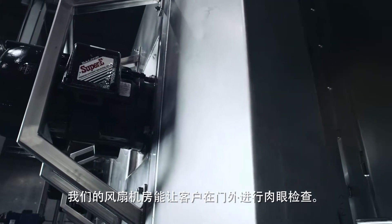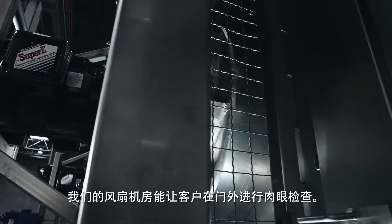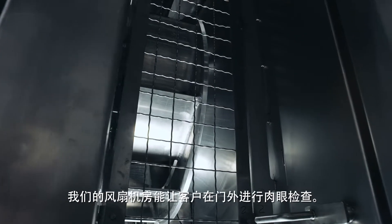Our fan chamber is designed to be easy to access and can be easily inspected by just peering through the door.